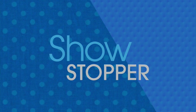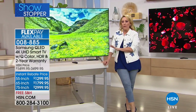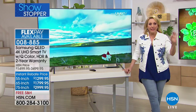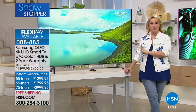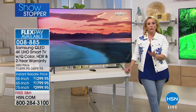Gorgeous — our showstopper of the hour. Take a look at this television. How about the Samsung QLED? When I say a lot of colors, it's billions of colors. That's what you get with a Samsung QLED. It's a smart TV. It comes with Q Color and it has a two-year warranty.